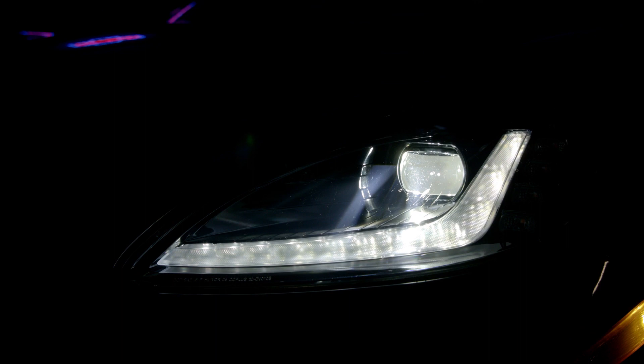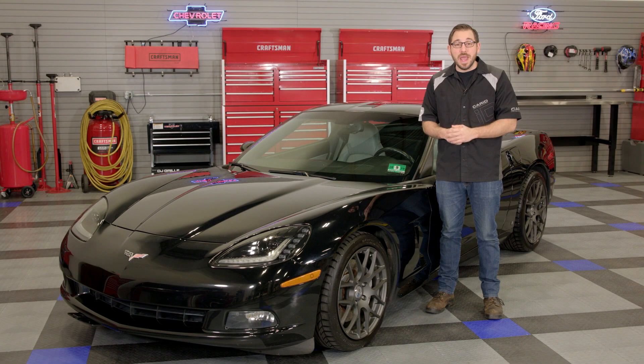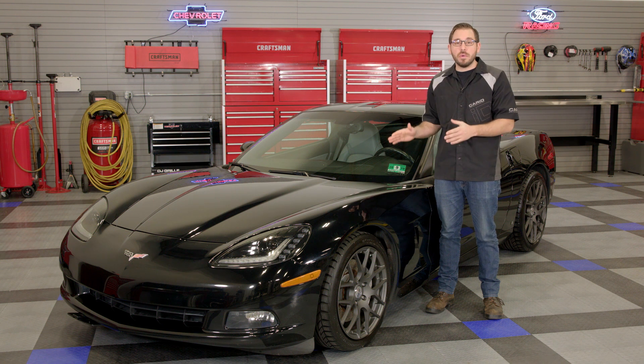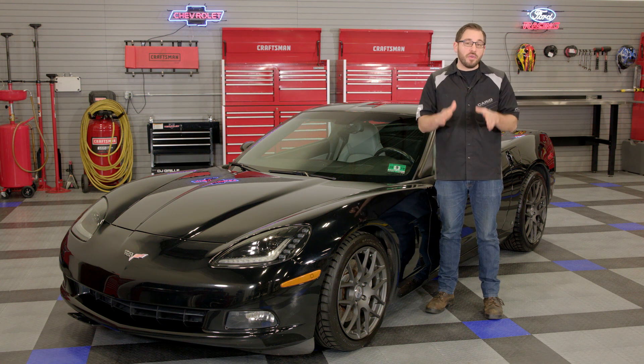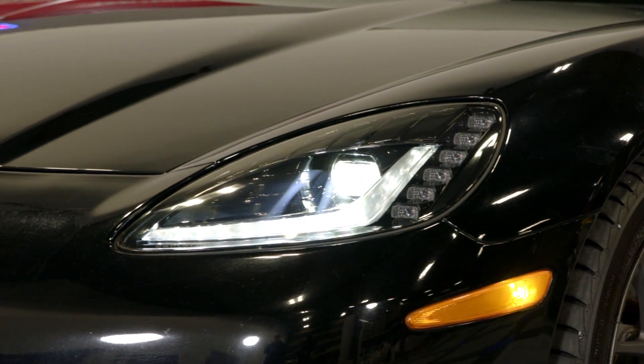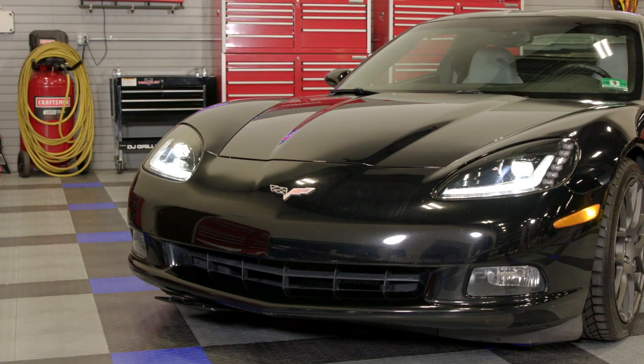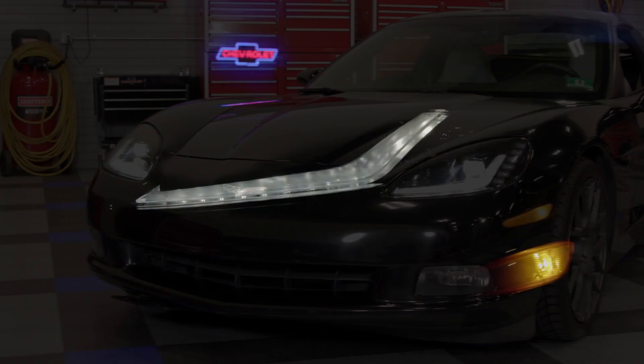We know that these Morimoto headlights will outperform the factory HID system, but that's only the start. Morimoto worked diligently to incorporate design cues from the C7 model, including this wide and bright DRL bar that wraps around the entire housing. Morimoto chose to use bright white 5000 Kelvin LEDs that are just as bright during the day as they are at night. This provides exceptional visibility to other drivers — but in reality, I just like it because it looks great at night.